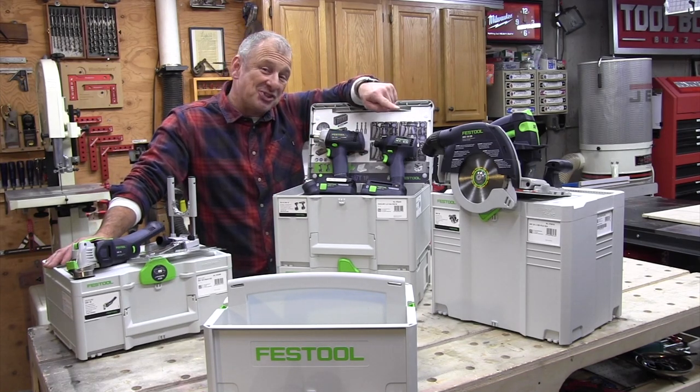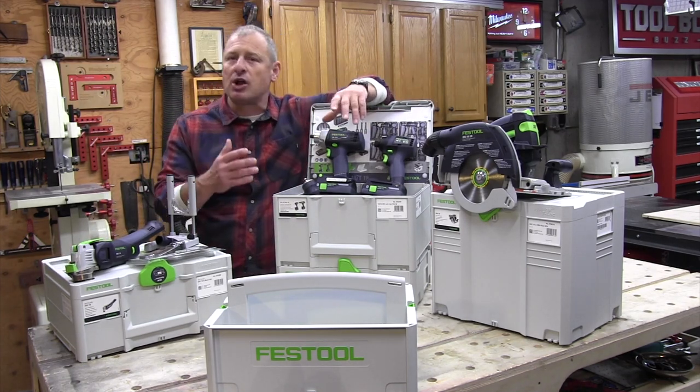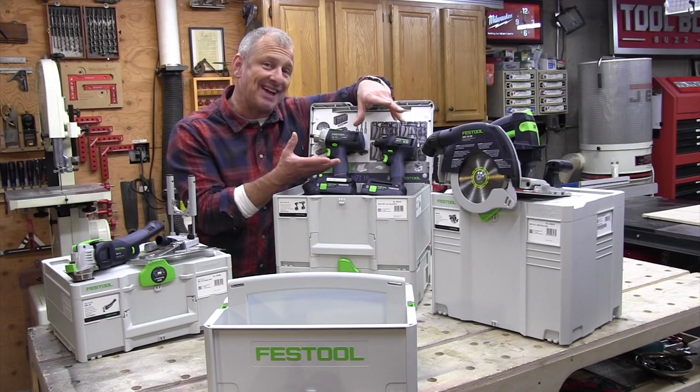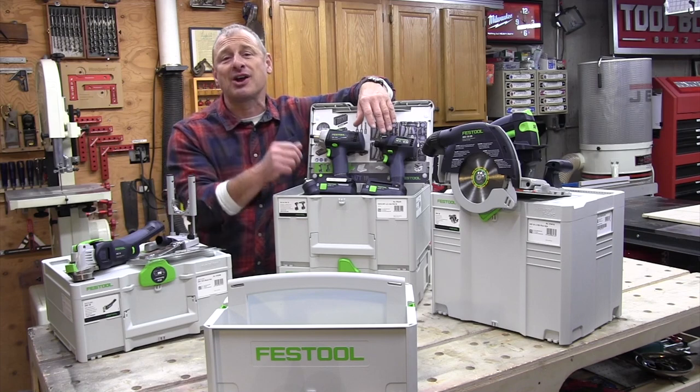Then you got the HKC Carpentry Saw. Excellent at repetitive cuts and framing, larger boards with stringers. You do need to get the rail for it. You just set the angle, measure, mark, cut and repeat.